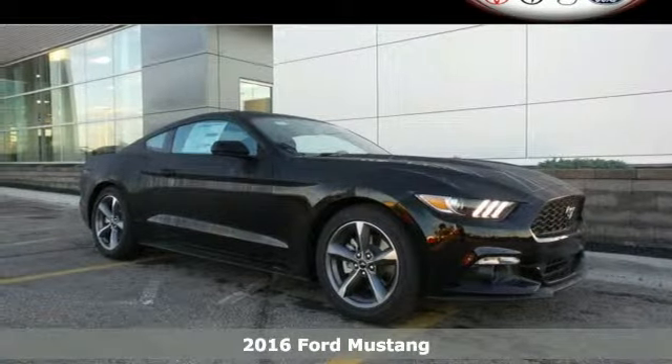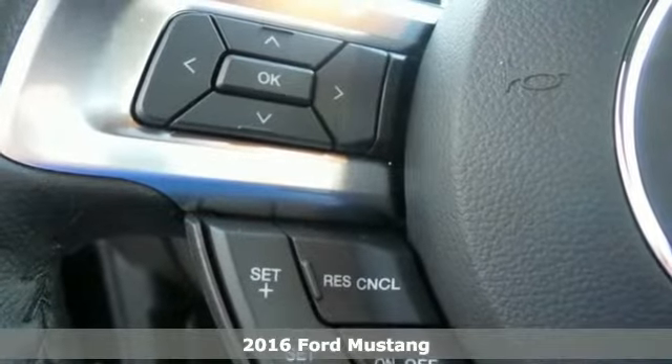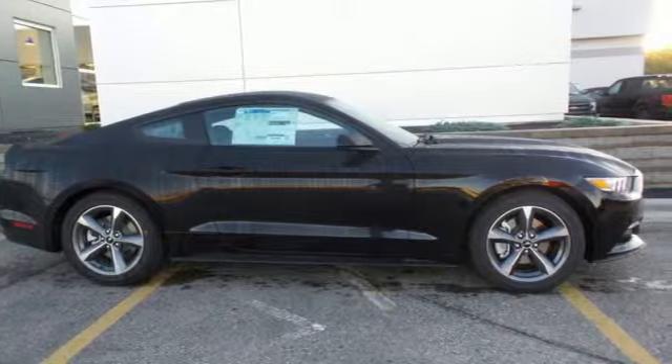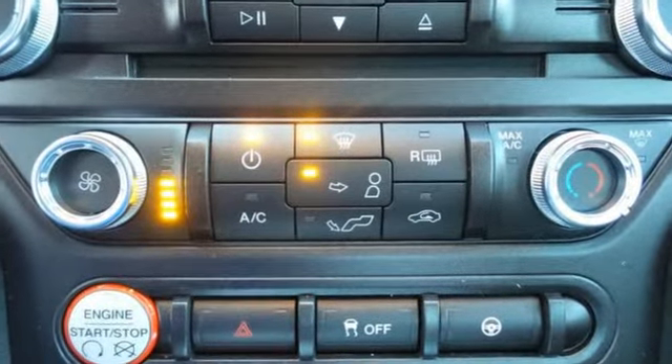Here's a 2016 Ford Mustang. The look turns heads, the performance dares them to blink. From the HID headlamps through the classic lines and curves to the LED tri-bar tail lamps, this is signature Mustang design.